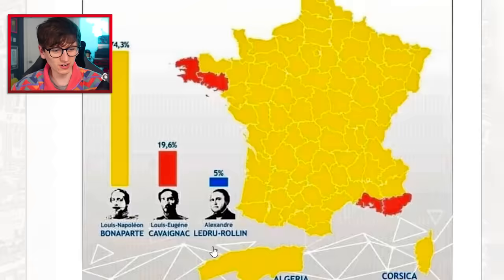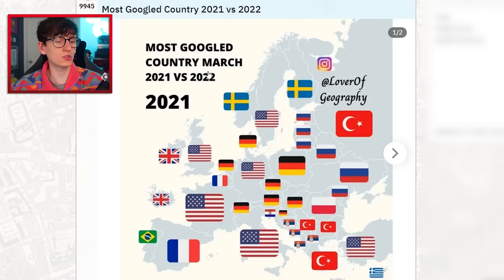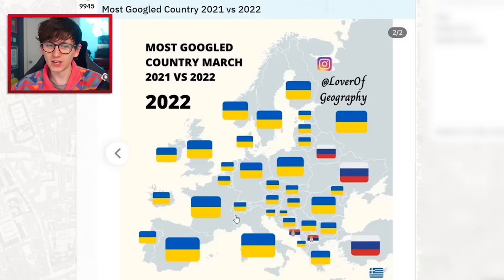The 1848 French presidential election — Napoleon had 74% of the votes, and Alexandre had a nightmare. The most Googled country in March 2021 and 2022 — it's going to be flooded with Russia and Ukraine, isn't it? Yeah, a lot of people are Googling Ukraine, which is nice to see.